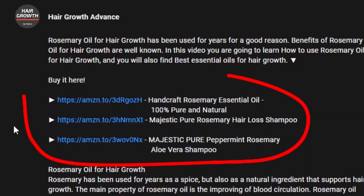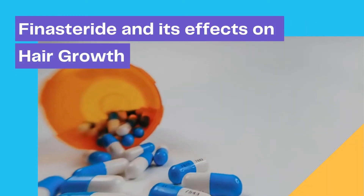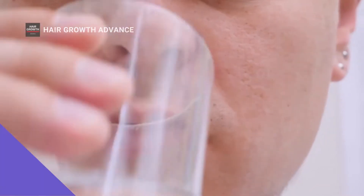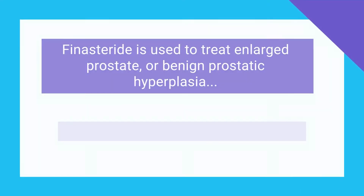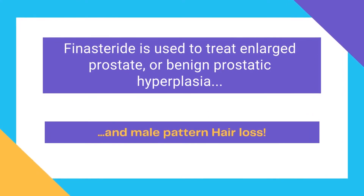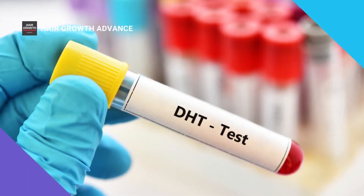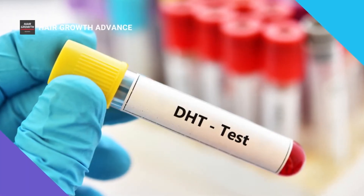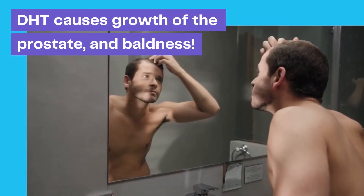Everybody knows about finasteride and its effects on hair growth. Regular finasteride comes as a tablet you take by mouth. Finasteride is used to treat enlarged prostate, or benign prostatic hyperplasia, and male pattern hair loss. This medication works by decreasing the amount of a natural hormone, dihydrotestosterone, that causes growth of the prostate and baldness, or androgenic alopecia.